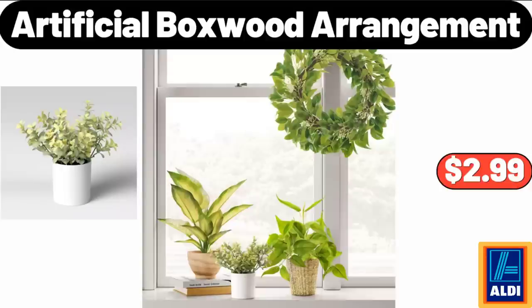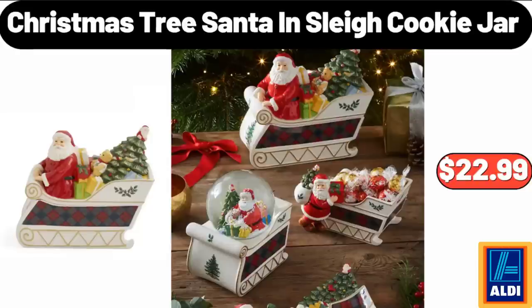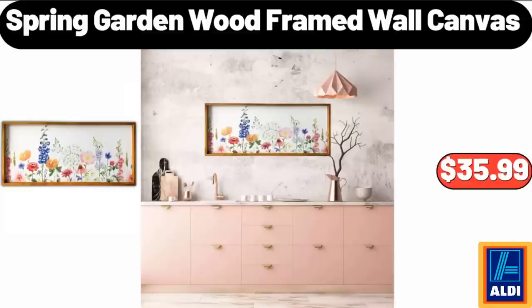What do you think about the prices of the products — are they too high? Please share your thoughts with us in the comments. 8-Piece Colored Stainless Steel Cutlery Set, $58.99. Christmas Tree Santa in Sleigh Cookie Jar, $22.99. Woven Throw Blanket, $18.99. Spring Garden Wood Framed Wall Canvas, $35.99.